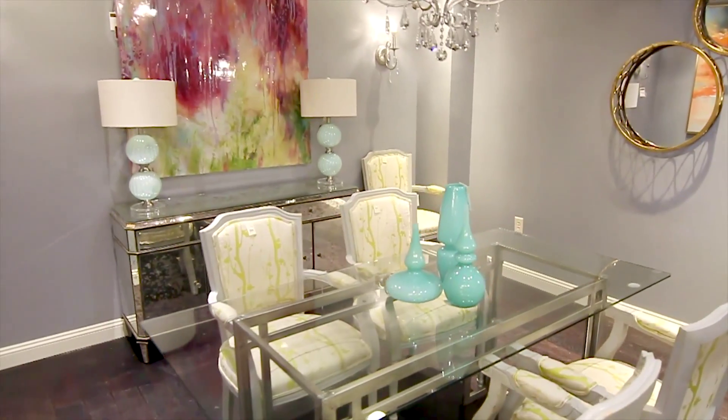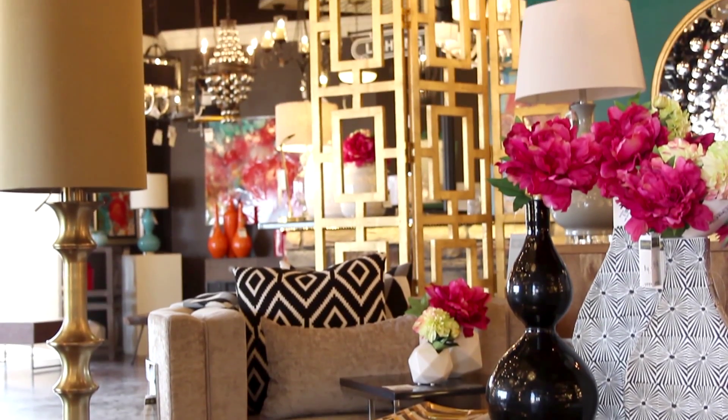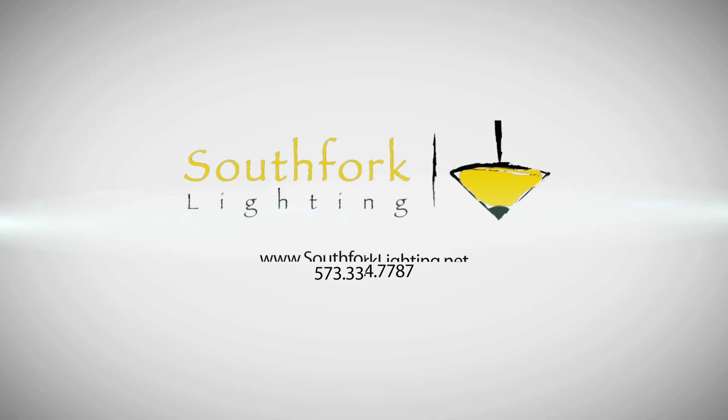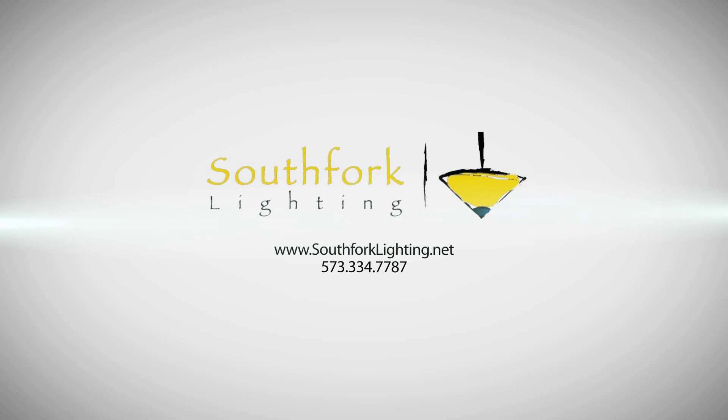Come check us out at South Fork Lighting. Regardless of what you're working on, we would love to help you with your commercial or residential space. Call us at 573-334-7787 to schedule your design appointment today.